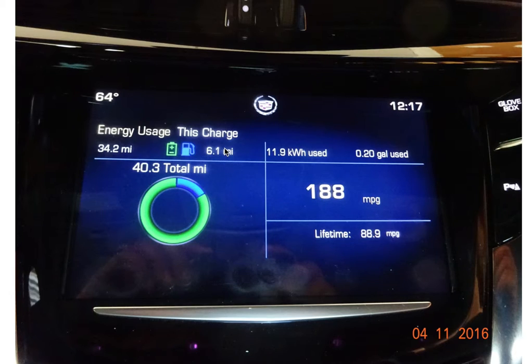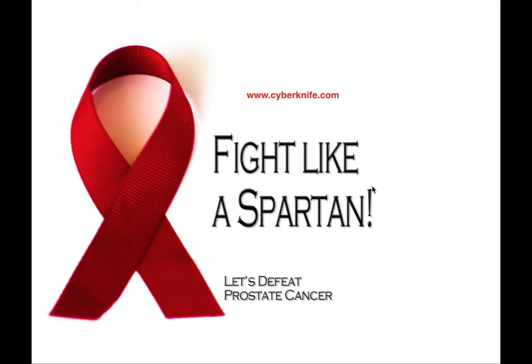The CyberKnife is a tool that will allow men to defeat prostate cancer without surgery — no pain, no surgery, and no damage to male functionality. The CyberKnife cured my prostate cancer in 2007, and I encourage all men to fight like Spartans. Spartans have a saying: no surrender, no retreat. The color of this ribbon is the crimson color of a Spartan — if you're familiar, you may have seen the movie 300.